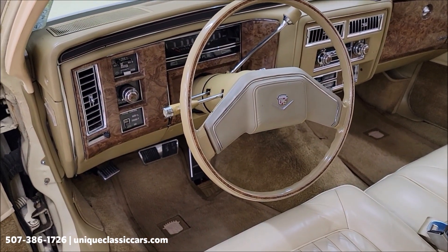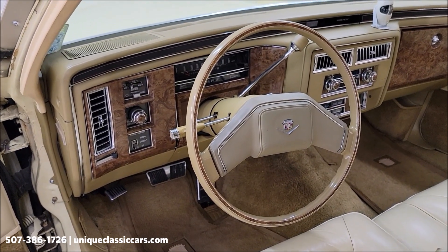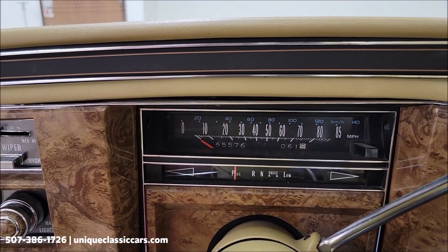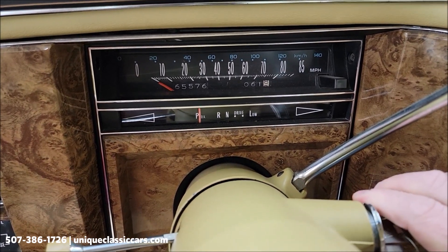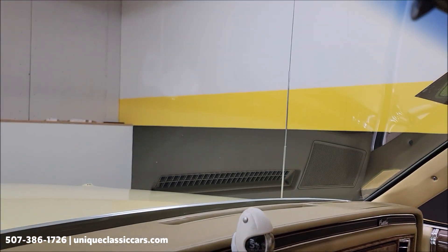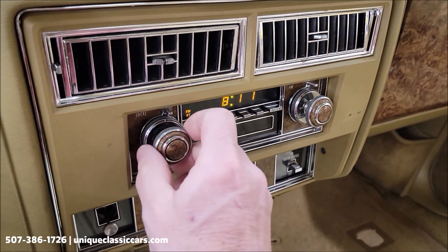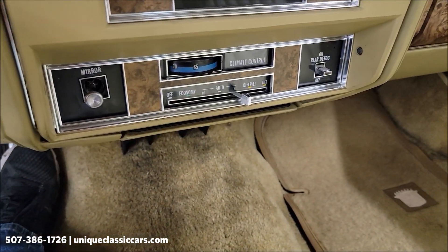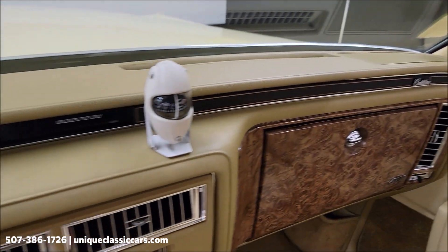Cruise control, tilt column, AM/FM stereo — the stereo is in working order. There's your exact mileage: 65,576. Power antenna also working, as you can see it went up. The rest of the dash is also in nice shape, not cracked.